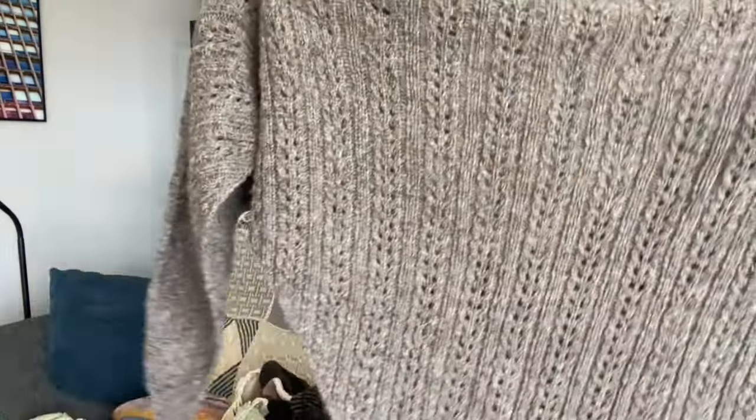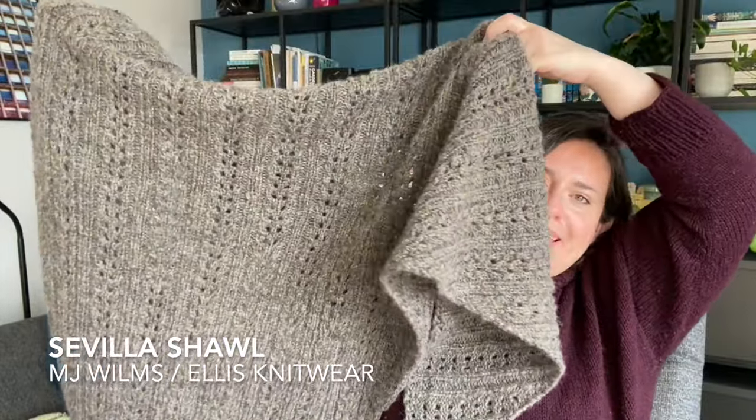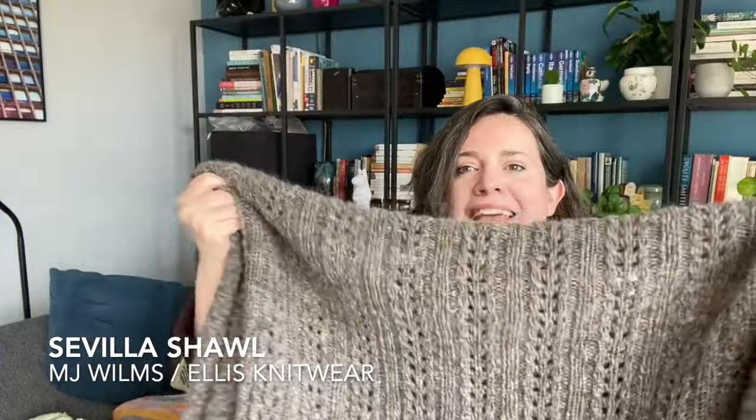This is the Sevilla shawl by Ellis Knitwear - so MJ of Ellis Knitwear - and it is an absolute delight. I am very, very happy with this finished article. It is made with about 330 grams of Neutadun in the colourway Macadam and it is as light as a feather. It's absolutely gorgeous and I can really see me wearing this a lot.